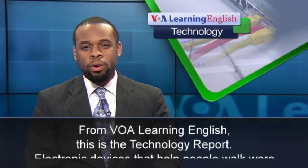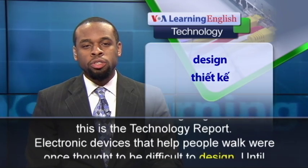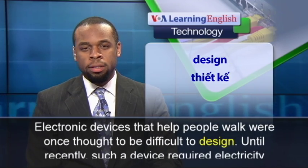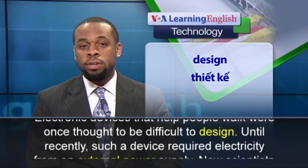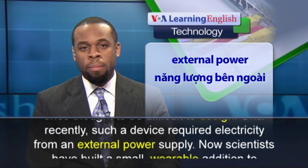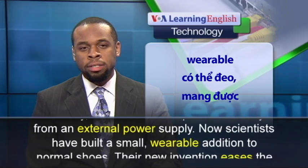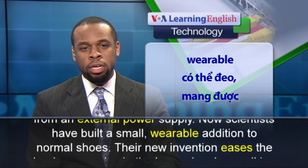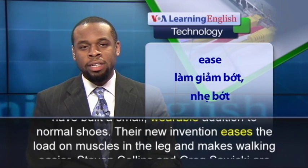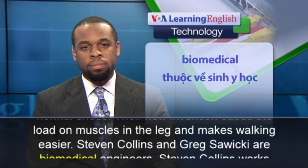From VOA Learning English, this is the Technology Report. Electronic devices that help people walk were once thought to be difficult to design. Until recently, such a device required electricity from an external power supply. Now, scientists have built a small, wearable addition to normal shoes. Their new invention eases the load on muscles in the leg and makes walking easier.